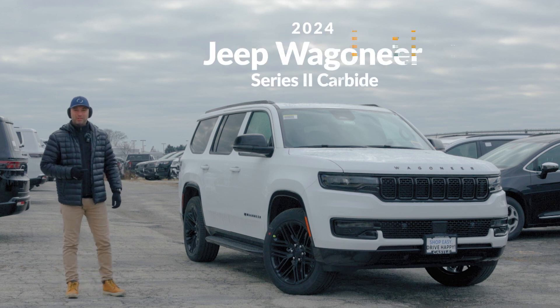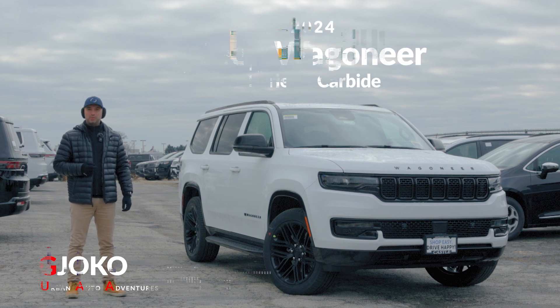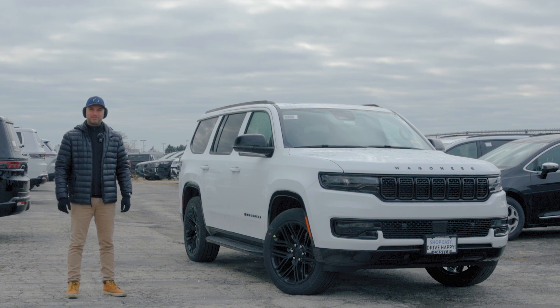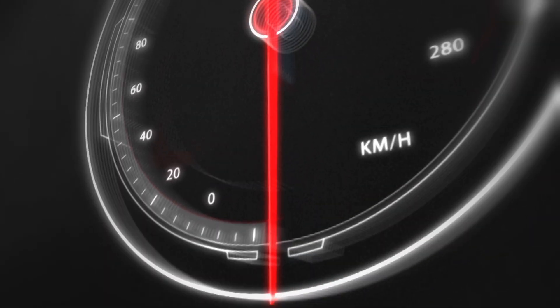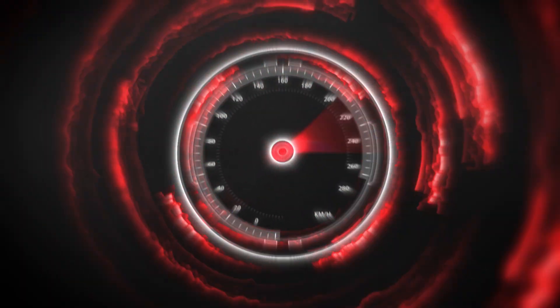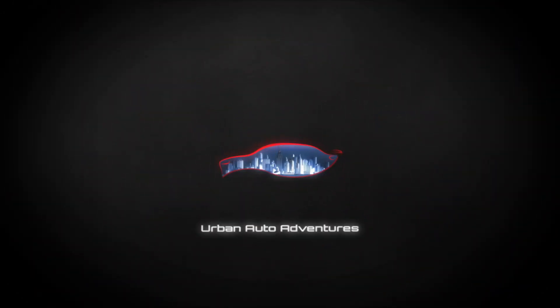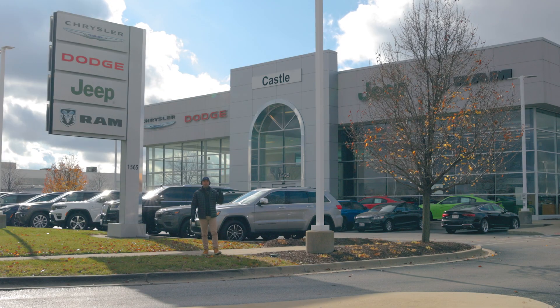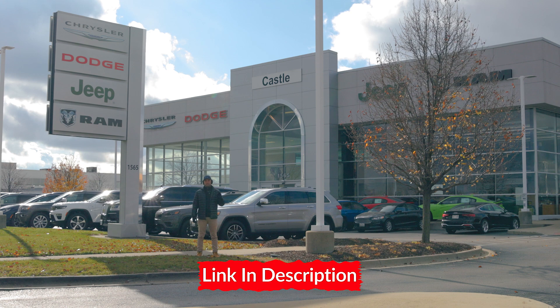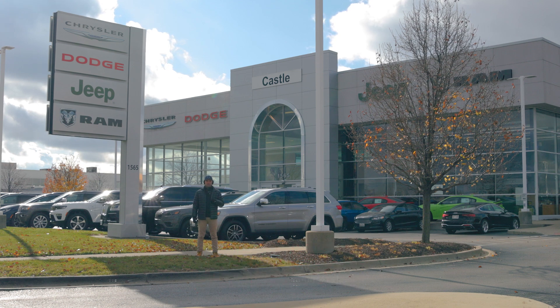This is the 2024 Wagoneer Series 2 Carbide, and in this video we'll take a look at it inside and out. My name is Joko, and welcome to Urban Auto Adventures. Thank you to Castle Chrysler Dodge Jeep and Ram here in Naperville, Illinois, for lending me one of their vehicles so I can do a walk-around video. I'll put a link to their website down in the description if you want to check them out.